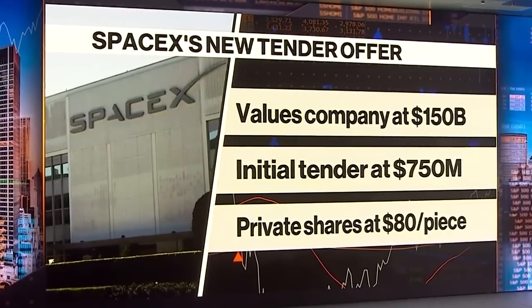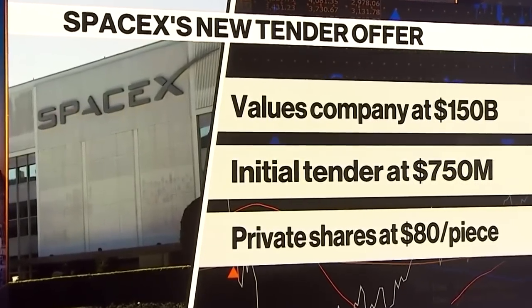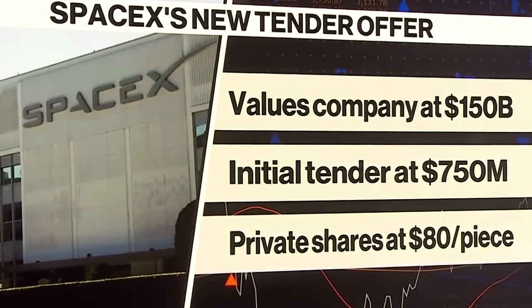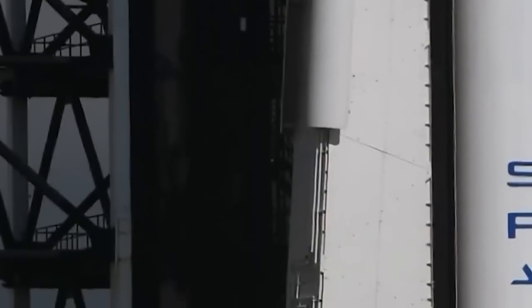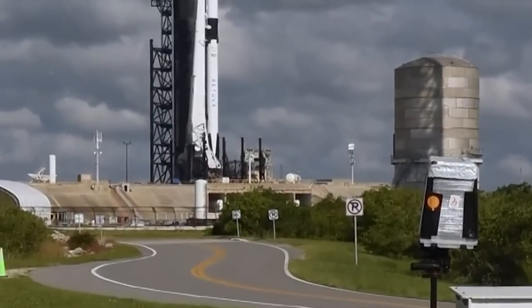The company has struck a deal with both new and existing investors to sell up to $750 million in stock at a price of $81 per share, marking a 5% increase from the previous secondary sale. This impressive valuation showcases the strong confidence investors have in SpaceX's potential for growth and success.